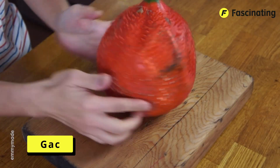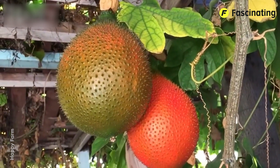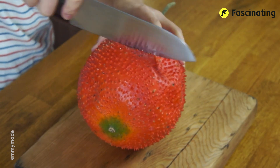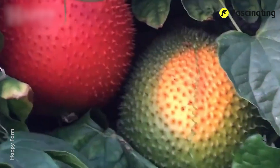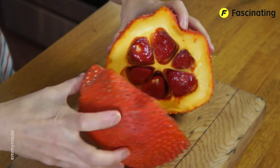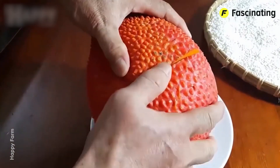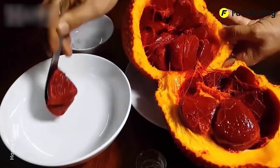Gak. This fruit has such vivid colors and strange shapes that if I didn't know it was real, I'd think it was some kind of video game power-up. But no, it's as real as you or me. This is Gak, also known as Qua Gooch or Gak Melon. In Vietnamese, one way to say fruit is Gatch, and in several languages it was poorly translated — instead of calling the fruit by its name, they just called it Gatch. Anyway, it originates from Southeast Asia, especially Vietnam.